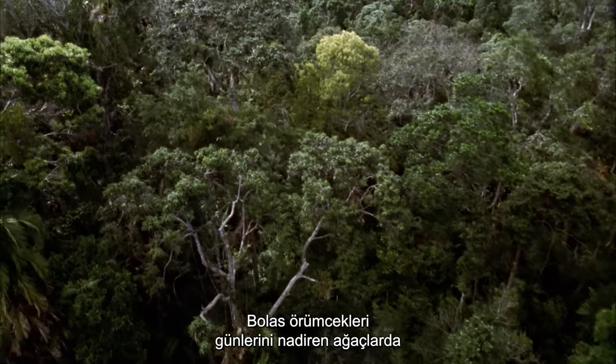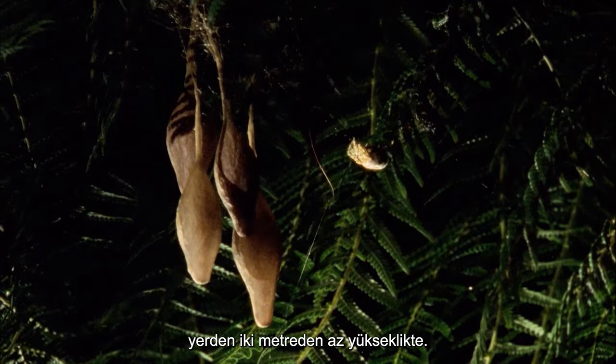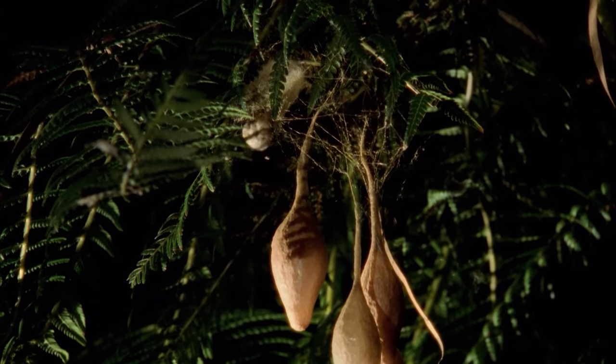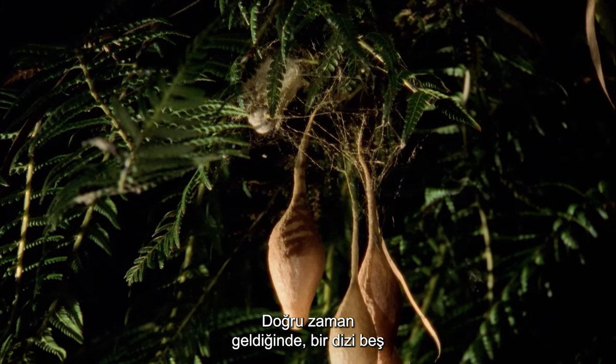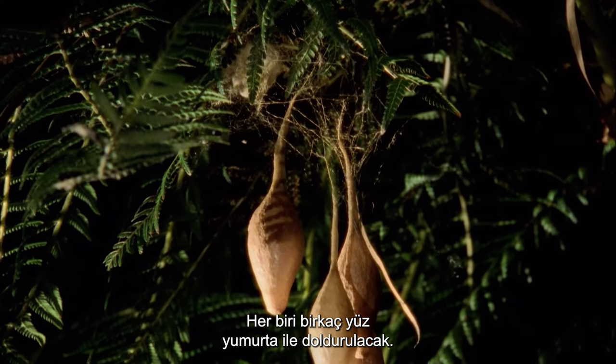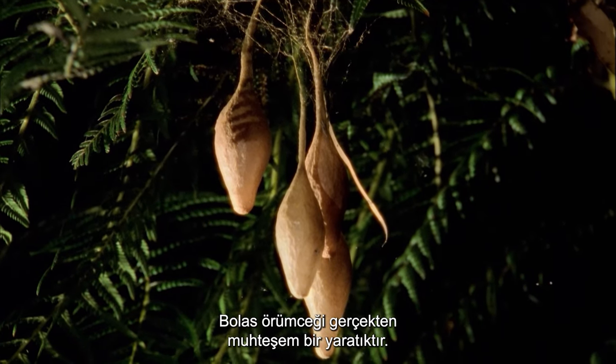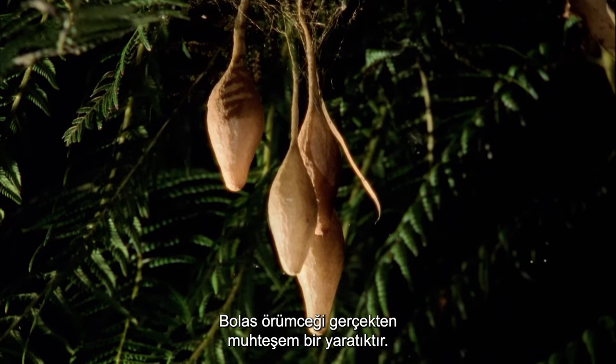Bolas spiders spend their days in retreats in trees and tall shrubs. When the time is right, she will construct a series of five-centimeter egg sacs, each filled with several hundred eggs. The bolus spider is truly a magnificent creature.